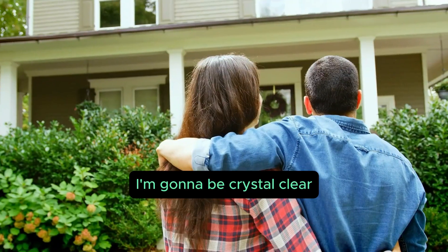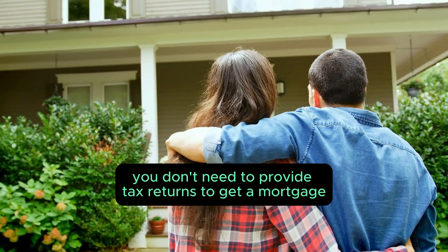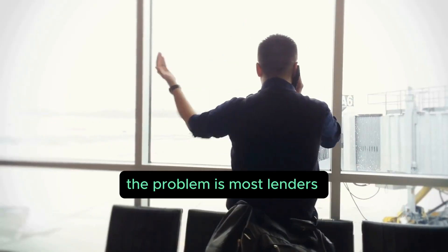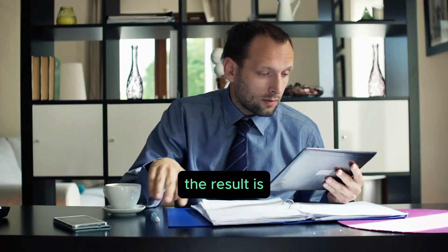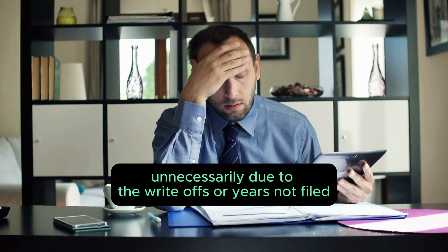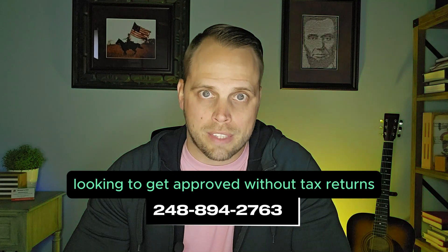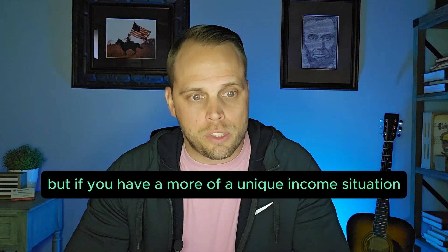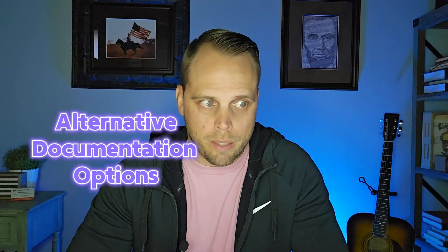Traditional mortgage without two years of tax returns — I'm going to be crystal clear: if you're not self-employed, don't work for family, or don't have rental properties, you don't need to provide tax returns to get a mortgage. If you're a W-2 employee, the problem is most lenders require tax returns by default, causing many borrowers to be denied unnecessarily due to write-offs or years not filed. If you're a W-2 employee, we're more than happy to help.